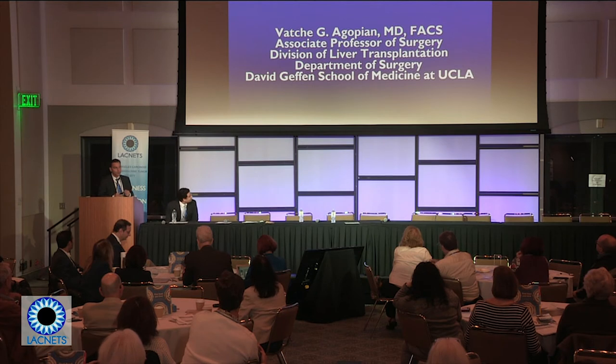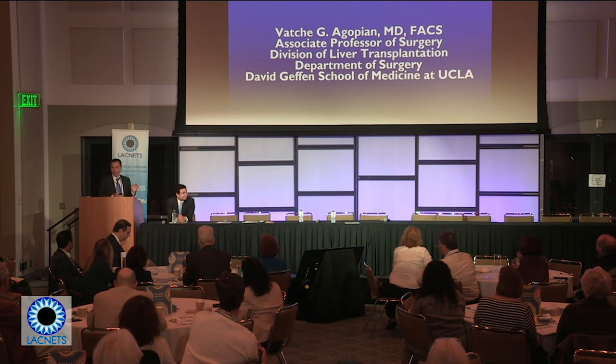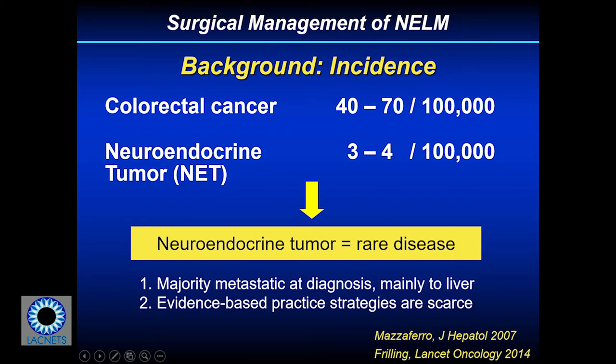Good morning everybody. It's an honor and a pleasure to be here. In the next eight or ten minutes I want to focus on the surgical management of patients with hepatic neuroendocrine metastasis. Neuroendocrine tumors are quite rare compared to colorectal cancer, which is the prototypical disease we treat with liver resection in the face of hepatic metastasis. The majority of patients with neuroendocrine tumors present with metastatic disease at diagnosis, and a lot of these metastases involve the liver, which impacts prognosis.